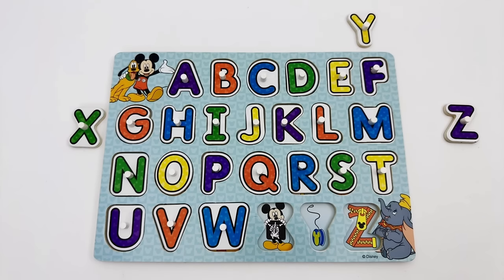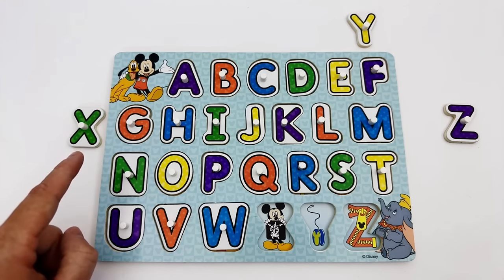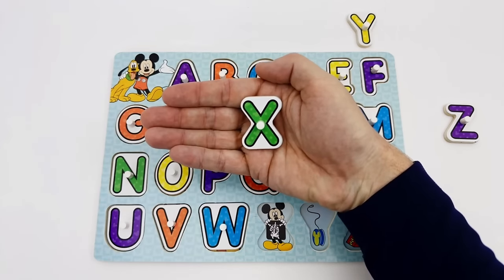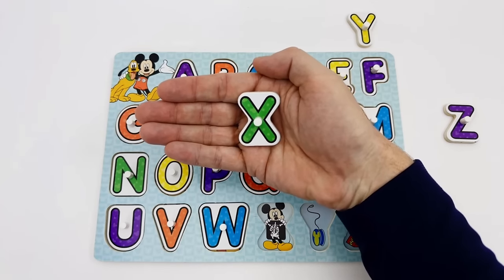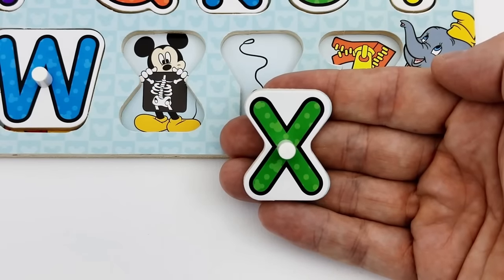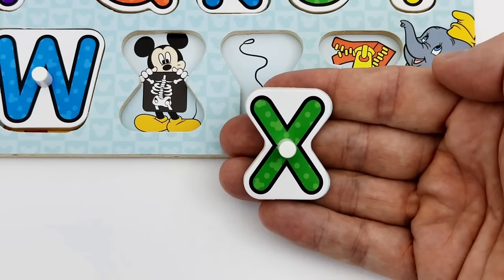Our next letter is the letter X. Can you help me find the letter X? The letter X is over here. The letter X is green. X is for X-ray.